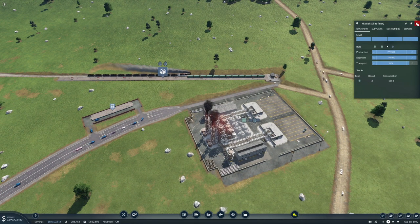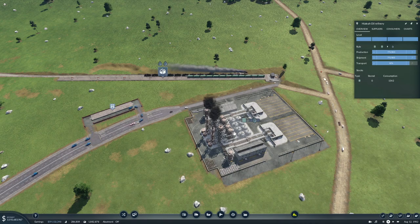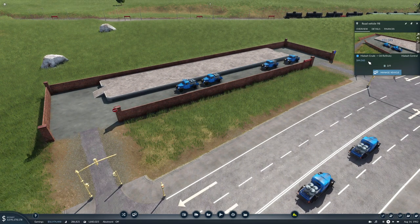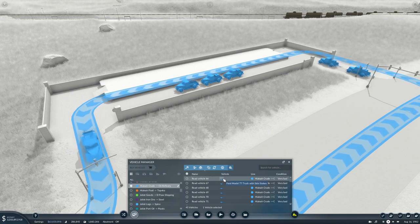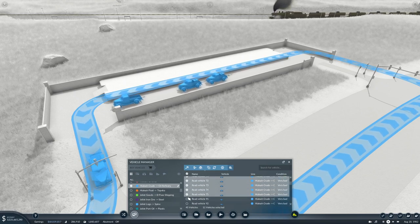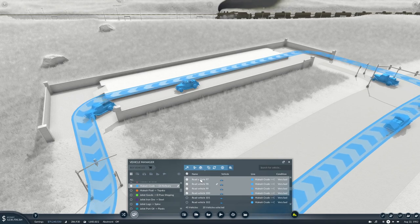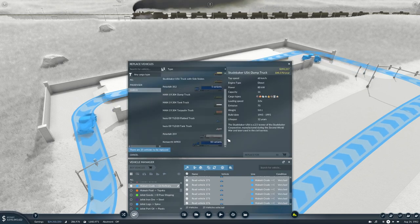How are you doing? You're actually producing quite a lot - they're coming in with 144 crew, there's none stored. How is there none stored? I suppose I should upgrade these ones. I have 45 of these on the - it's a Ford Model 77 truck with side stakes. I don't think we're going to need 45 of them. So let's sell 20.